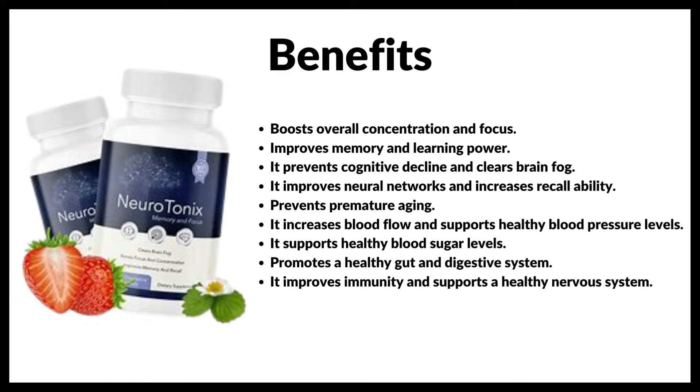Now the benefits of using Neurotonics: it boosts overall concentration and focus, improves memory and learning power, prevents cognitive decline and clears brain fog, improves neural networks and increases recall ability, prevents premature aging, increases blood flow and supports healthy blood pressure levels, supports healthy blood sugar levels, promotes a healthy gut and digestive system, and improves immunity while supporting a healthy nervous system.